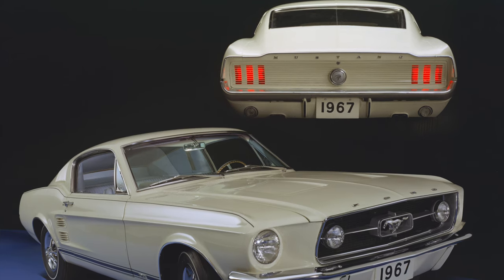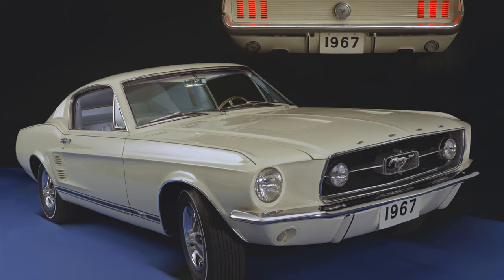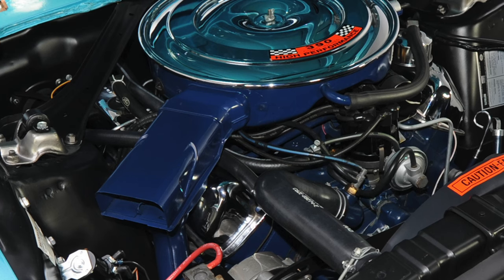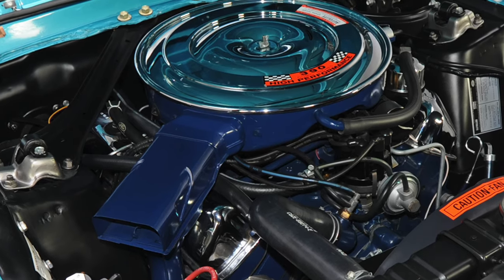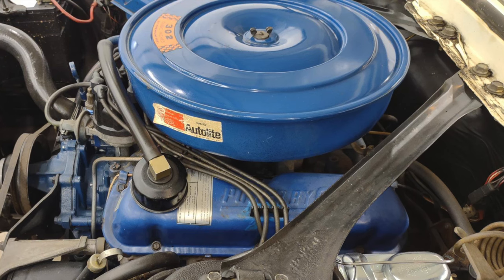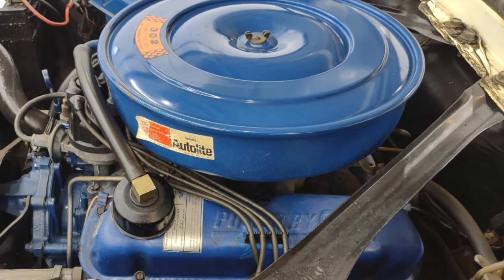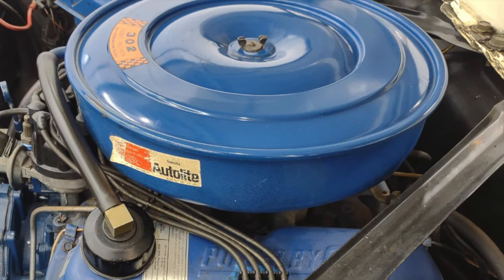The Mustang, which was based on the Falcon platform, would instead be available at extra cost with different large displacement V8s from 1967 to 1971, displacing anywhere from 390 to 429 cubic inches. The largest displacement engine the compact Falcon in the US market would have was Ford's small block 302 cubic inch V8.